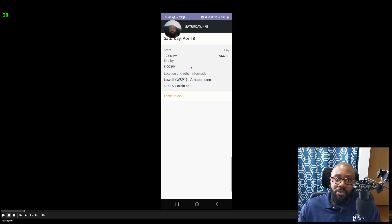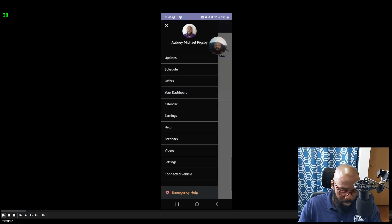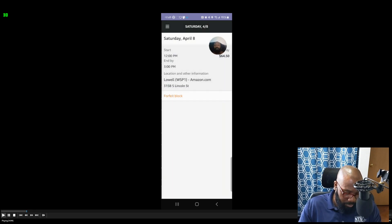In the Calendar section, you select the date and this screen comes up — it shows the pay, and there's an option to forfeit the block if you can't do it. I'll tell you upfront: if you can't make it, forfeit at least an hour before your start time. If you forfeit within an hour, you'll get a ding on your record. It also shows the location where you'll be going.